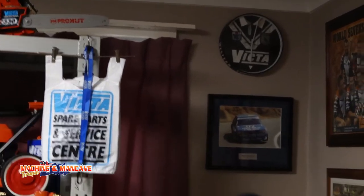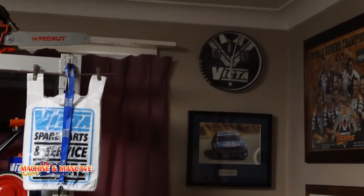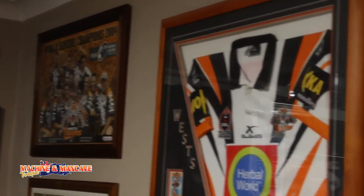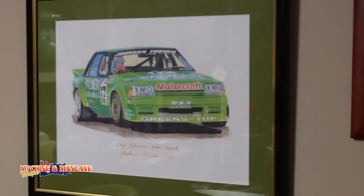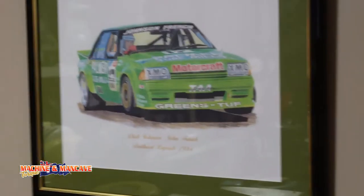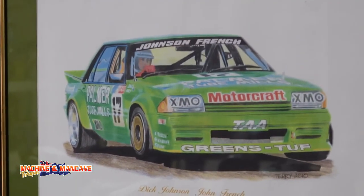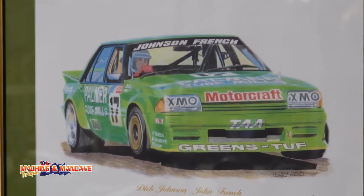Dick Johnson fan. Yep. Also Tigers — Tiger's jersey. Good drawing there. I got that for my 50th birthday. For people who know what I do, that's what I do.